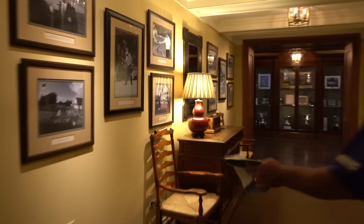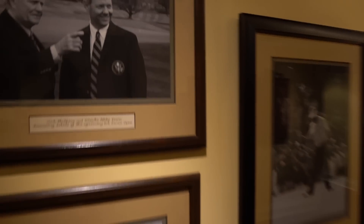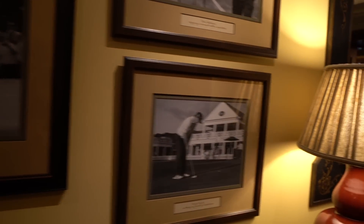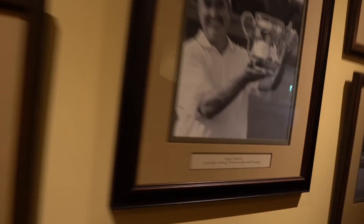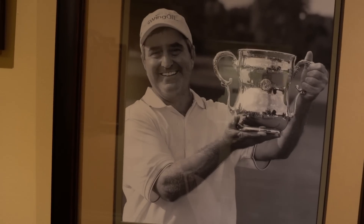So these are all recent pictures — this is all from the 2016 Senior Open. And the champion here was Gene Sowers. Quite some history, isn't it? Yeah, there's quite a bit.